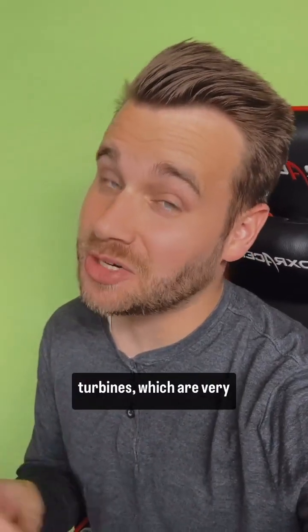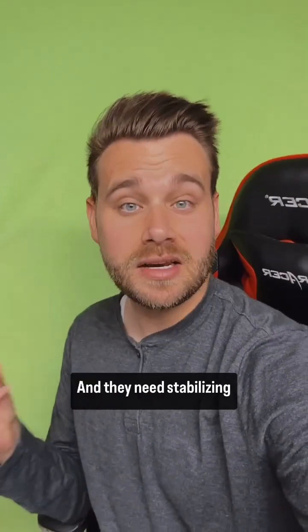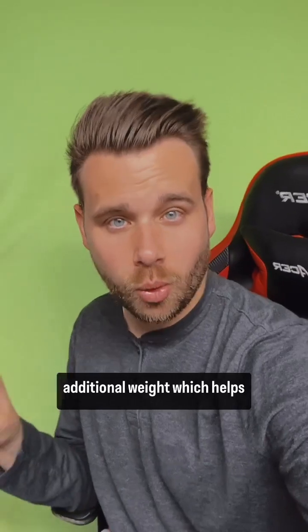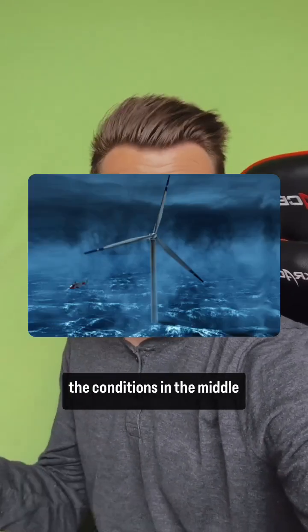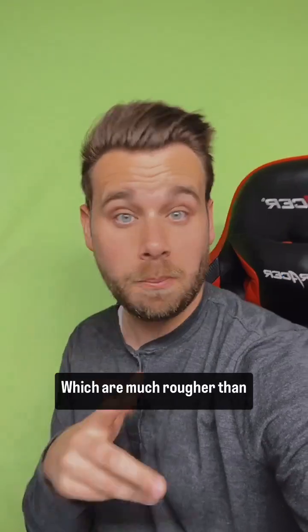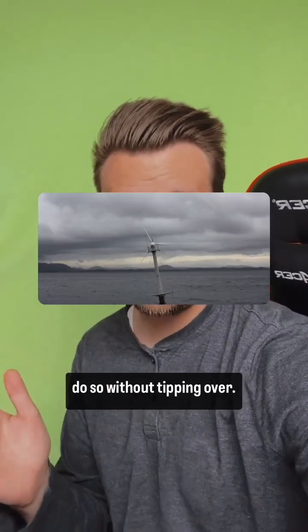Then you have floating turbines, which are very complex to build because they're floating in the middle of the water. They need stabilizing additional weight, which helps fortify their center of gravity so they can withstand the conditions in the middle of the sea, which are much rougher than those closer to the shore. They need to be able to do so without tipping over.